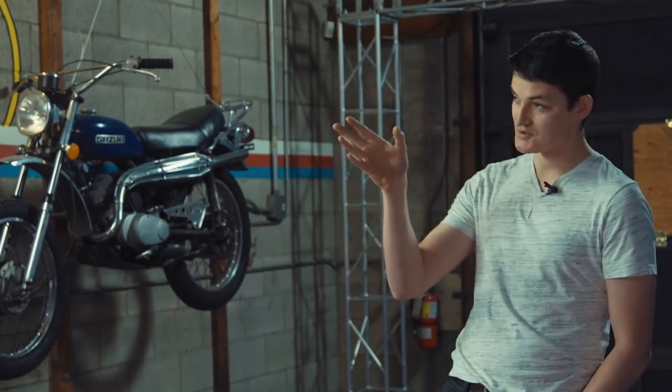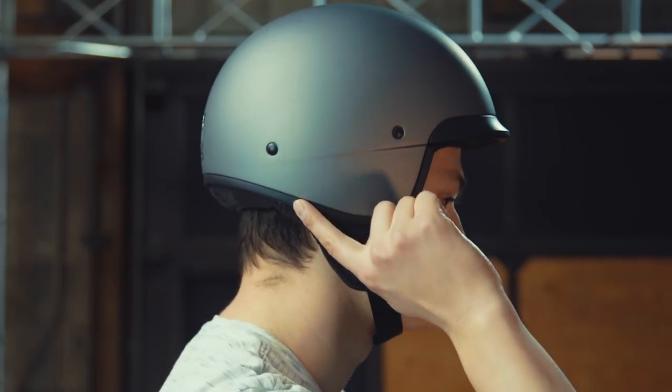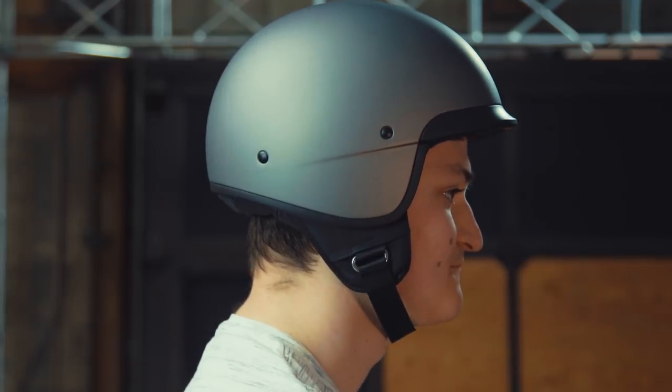The secret behind Bell's impossible featherweight is Tri-Matrix, their in-house shell blend. It's a meritage of aramids, carbon fiber, and fiberglass. The tiny weight is more impressive given the Scout's larger reach — it actually swoops down to cover the ears, putting it beyond your average half helmet and somewhere short of a three-quarter.